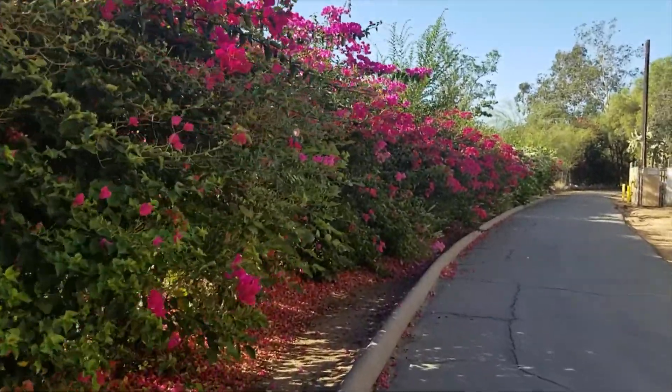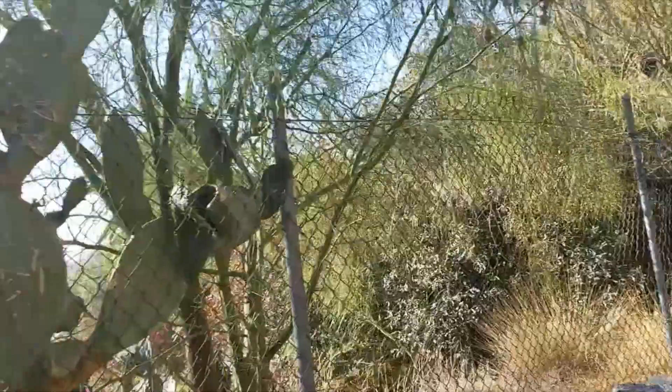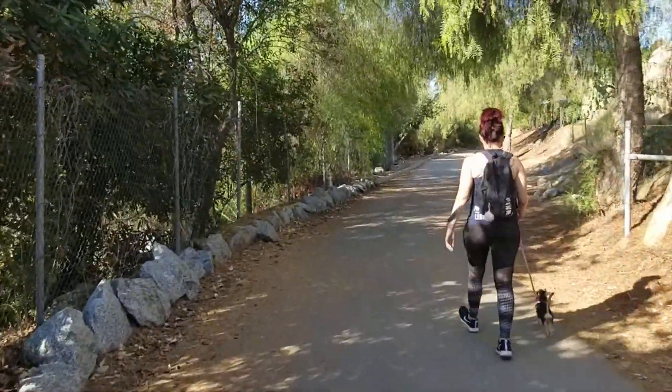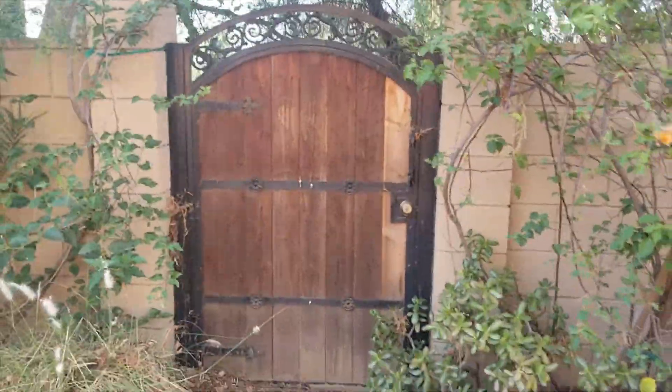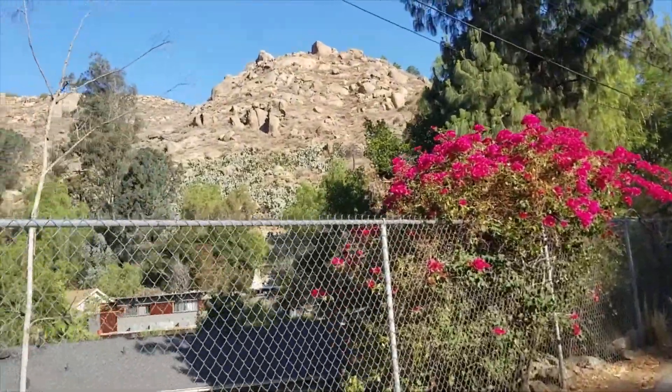Look at those nice flowers. You see this cactus? The more you walk this way, the more you'll see cactus. While walking this path you are able to see other people's backyards that live close to Mountain Rubidoux, and please be respectful and do not trespass.